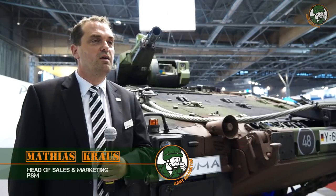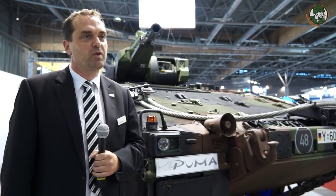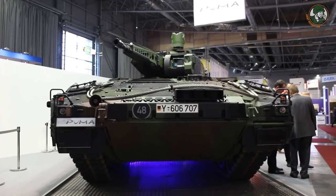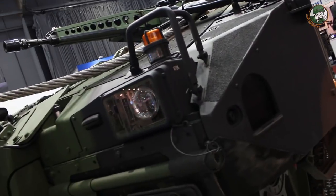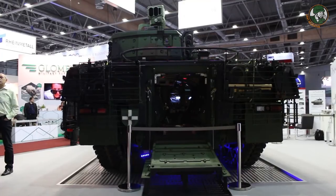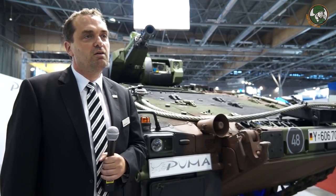It's the first time we present our vehicle in Eastern Europe. The reason is the current program from the Czech Republic — next week, competition tests start between four competitors and we are one of them. The Puma is completely newly developed, with a fully decoupled running gear, which is completely new in tank technology. It is the best protected vehicle of its class and, from the German soldier's point of view, the best protected vehicle in the world.